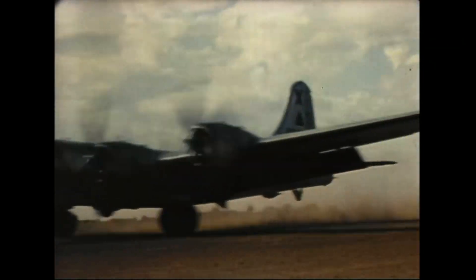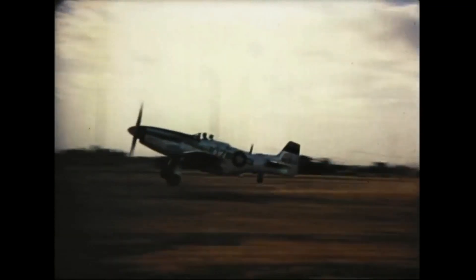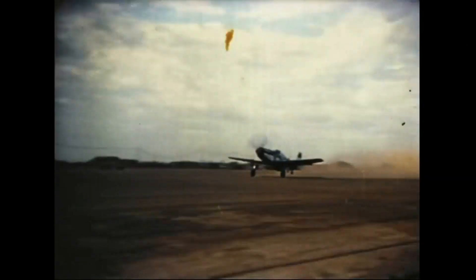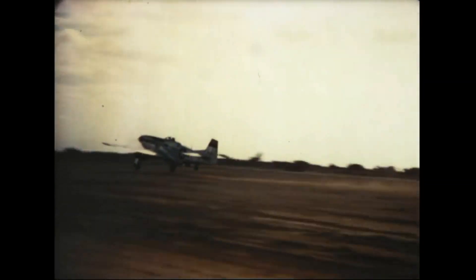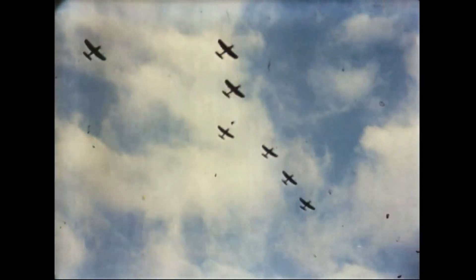Today, it's an American fortress, only four hours from Tokyo. Today, from this little island, giant striking forces are launched against the heart of Japan. Today, our planes and ships are blasting the enemy into ashes at the foot of Fujiyama.